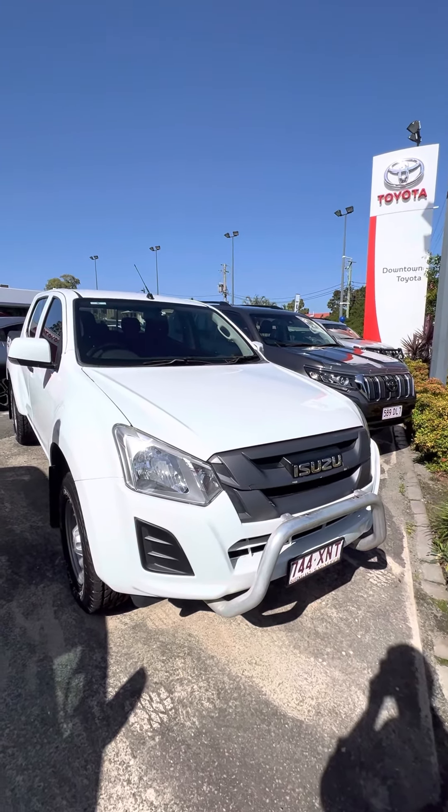But back to the car at hand, the Isuzu D-Max. Just going to go for a bit of a walk around just so you can get a better idea of the vehicle. We'll start off with the front end, just so you can get an idea of how good this car does look as we come around. You can see that it has got that nudge bar on there, of course.